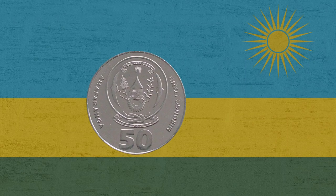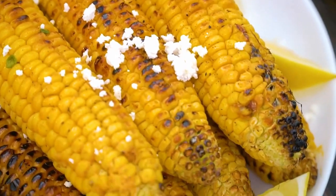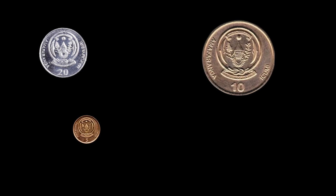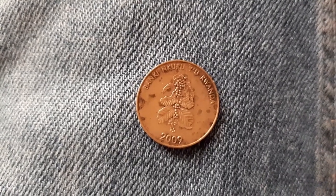Next is a 50 cents piece. Again, it's got the national emblem, and on the other side is corn or maize, which is a popular snack, often roasted over an open fire. The last few coins are hardly ever seen in circulation nowadays, but they are 20 cents, 10 cents, 5 cents and 1 cent. I have a 5 cent piece but it's very grubby, so I'll use these nice images instead.